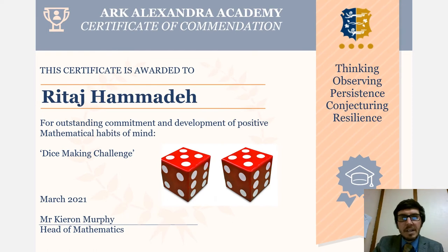Our next winner is Rita Hamade. Rita went out of her way to make us a fantastic dice made from ceramic — really, really impressive, fantastic effort, and fully deserving of your prize. Congratulations Rita, and thank you so much for all of your work.